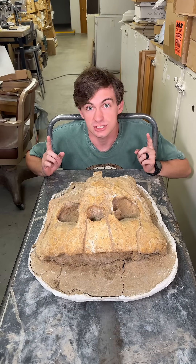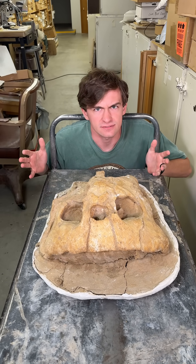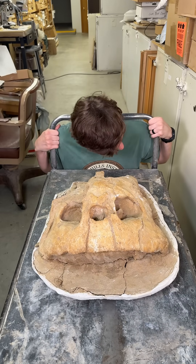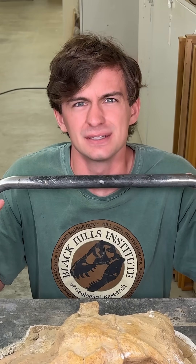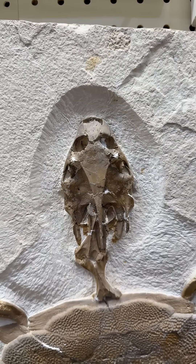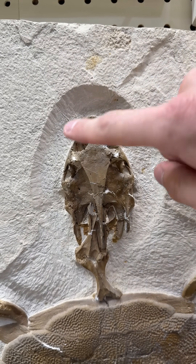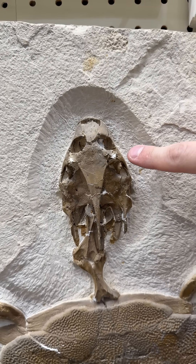It doesn't look like most turtles. In just a moment, we're going to go look at a more familiar turtle and you can see the differences. What you're looking at right now is a pretty average turtle from the Green River Formation. Take a quick note of how this looks, because what we're about to look at looks nothing like this.